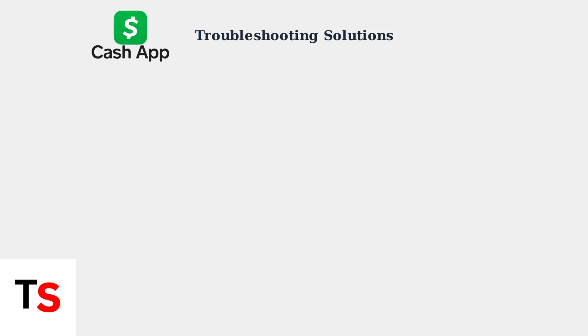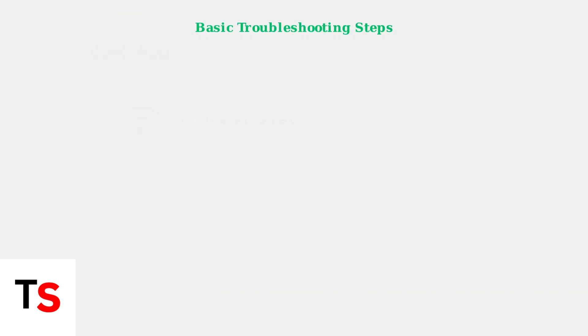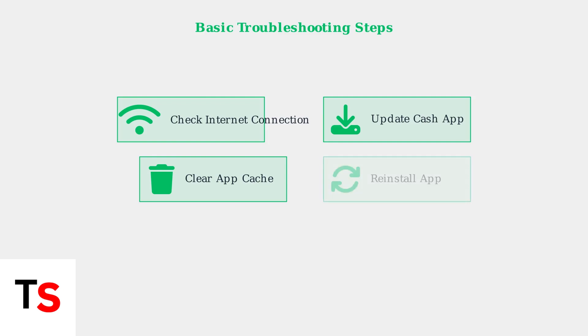When facing the unexpected error while ordering your Cash App card, there are several troubleshooting steps you can take. First, ensure you have a stable internet connection. Second, update your Cash App to the latest version. Third, clear the app's cache in your phone settings. Finally, try uninstalling and reinstalling the app completely.